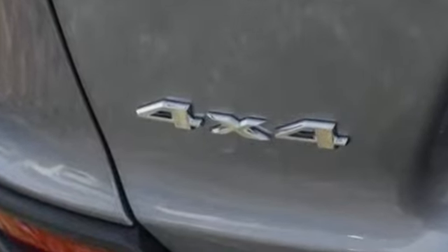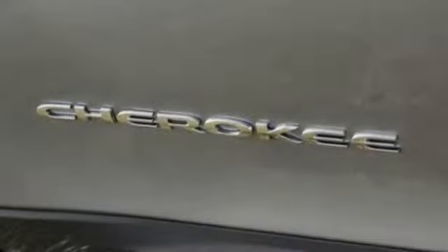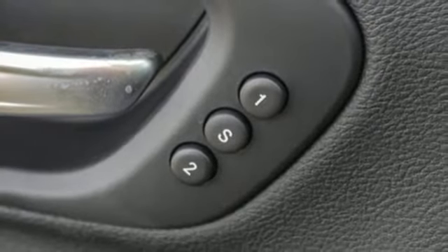V6 engine, front heated leather bucket seats, streaming audio, configurable instrument gauges, heated steering wheel, power heated mirrors, external memory control, active grille shutters, remote engine start, and automatic transmission.